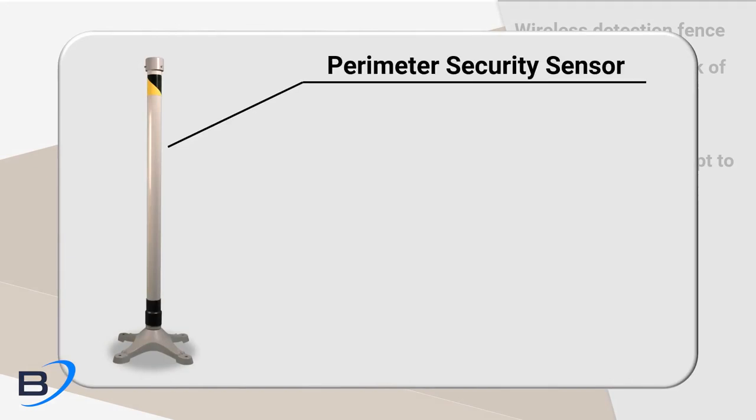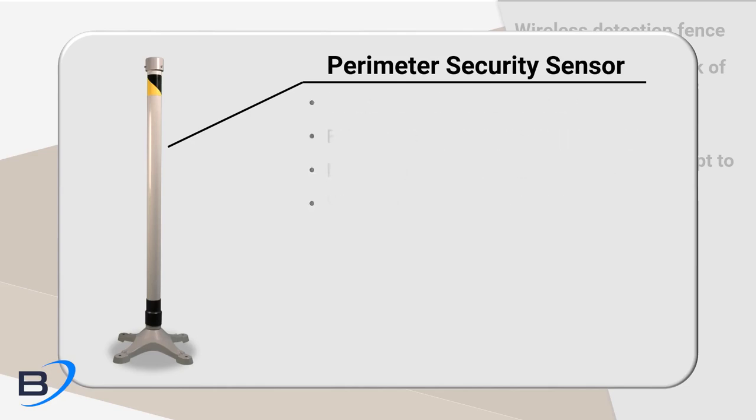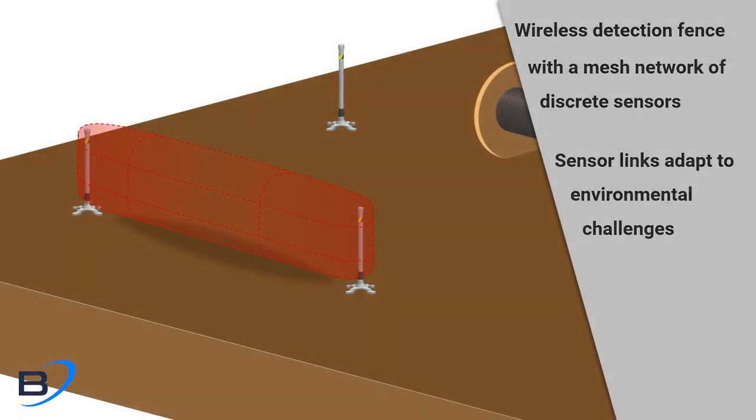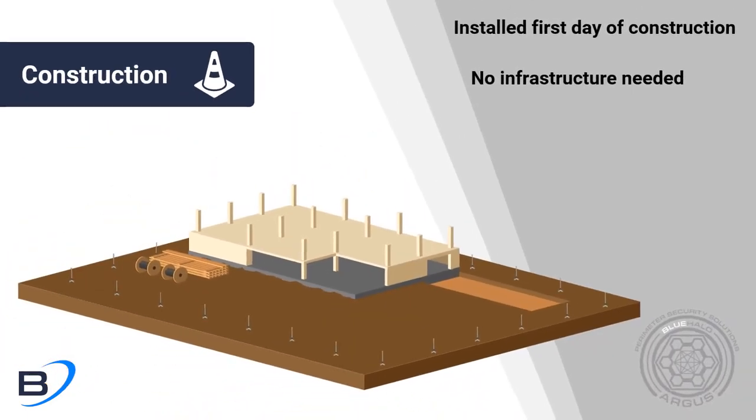Products like the Argus perimeter security sensor require no external power or trenching and can be easily placed around any shape or size construction zone. The system can be deployed to secure a one kilometer long perimeter in a single day.